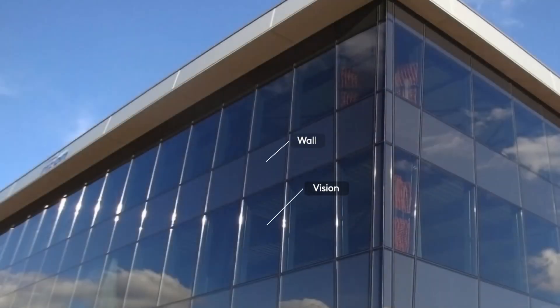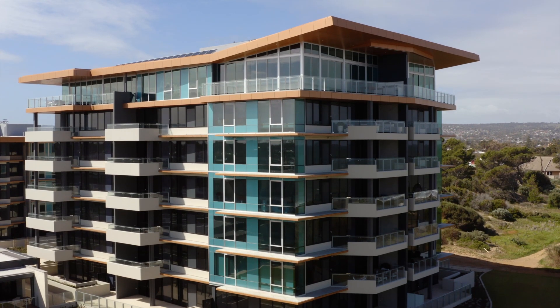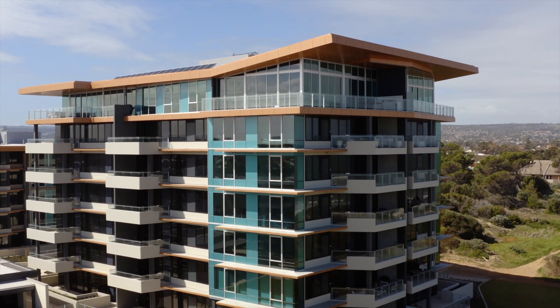One particular element of that is the spandrel system. The spandrel system is the opaque wall system in the curtain wall system — the vision area and the wall area. That area is surrounded by a frame, and the energy inefficiency of that is extreme. So in National Construction Code 2019, they have set a minimum backstop for the value of that spandrel.